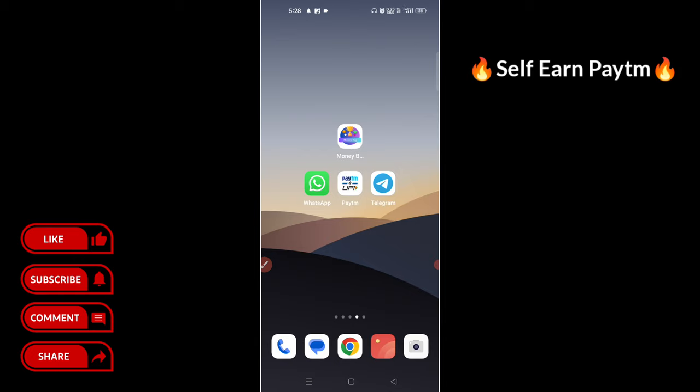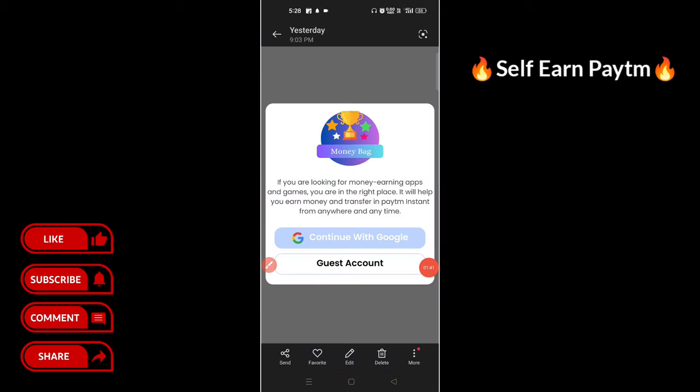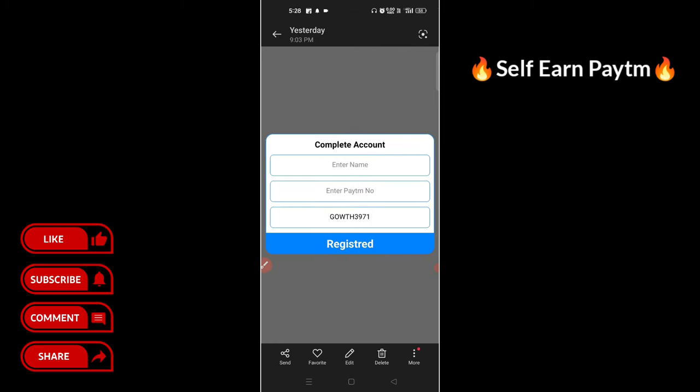Thank you so much. If you look at this application, you can click on the link in the description, click and install it. If you click on 'create account' and continue with Google, click on the name and your Paytm number, then click register.